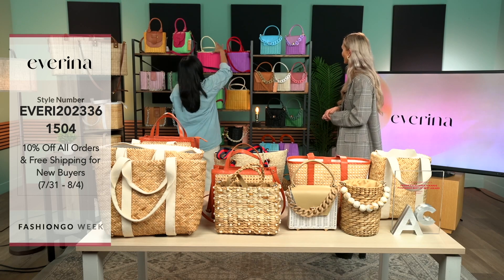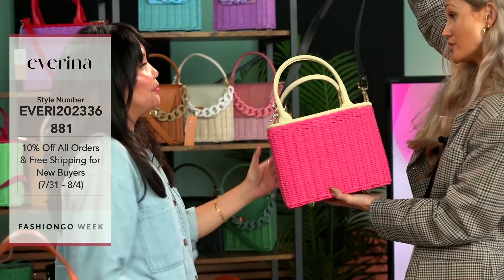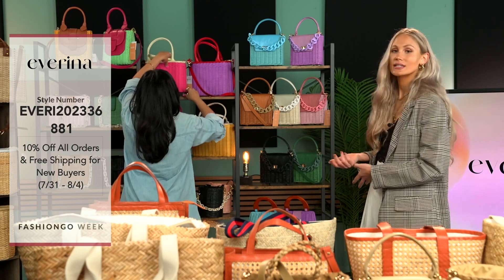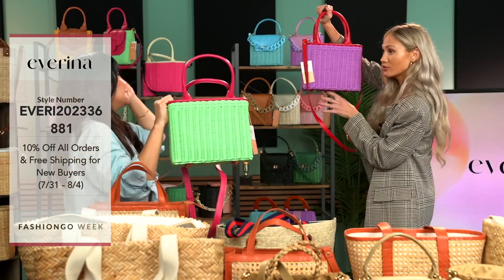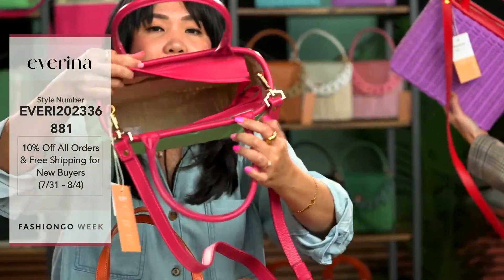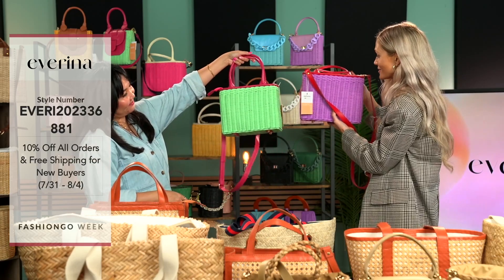Next we have Delilah, also one of my favorites. Delilah comes in four colors. This is a really fun Barbie pink — perfect if you're looking for Barbie-themed merchandise for your store. You can play with the straps and even take them off. The strap comes in black and also purple. Even just changing the strap changes your look so much. It's really nice to have that versatility. Every bag also has either a pocket inside — that's so important, especially with this style of bag where a lot of times they don't.